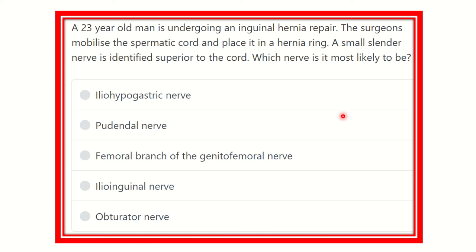Welcome to another question and answer session. A 23-year-old man is undergoing an inguinal hernia repair. The surgeons mobilize the spermatic cord and place it in a hernia ring. A small cylinder nerve is identified superior to the cord. Whose nerve is most likely to be there? The options are: ileo-hypogastric nerve, pudendal nerve, femoral branch of the genitofemoral nerve, ileo-inguinal nerve, and obturator nerve.